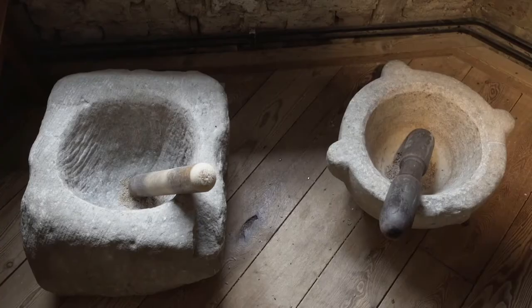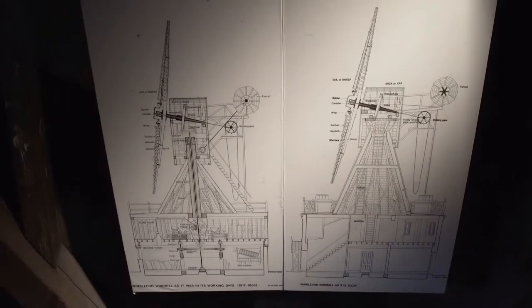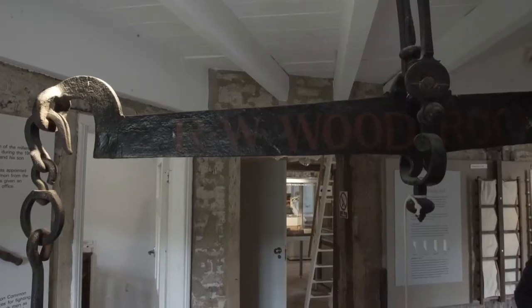The construction was started in 1816 when Charles March, who was a carpenter, was given a grant of a piece of land to build the mill on, on the proviso that he made the mill available to local people for bringing their grain and getting it ground.